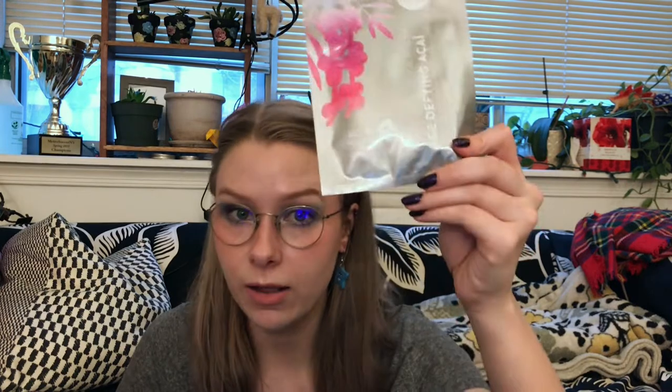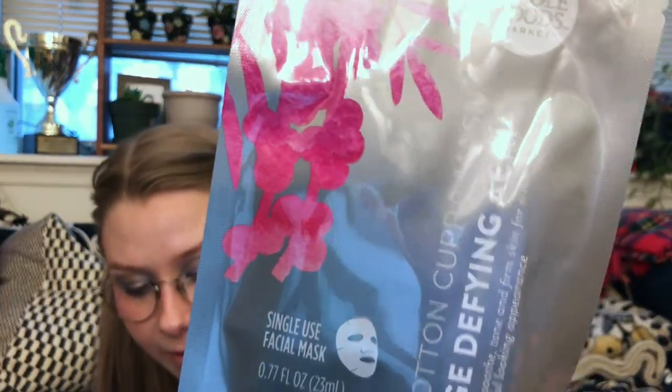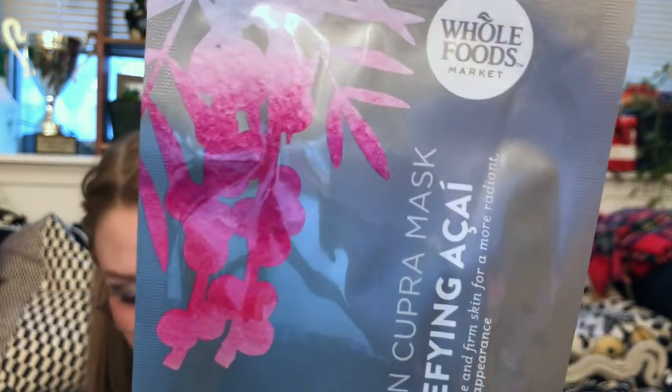I was lamenting the avocado in the last bag, but got another one — this is the Acai Age Defying Relaxing Facial Sheet Mask. The cotton cupra face mask is made with 100% cotton linter, a soft downy fiber surrounding the cotton seed, with high level of liquid retention and adhesion. I've been interested in trying out different mask fibers, so cotton cupra is up next.